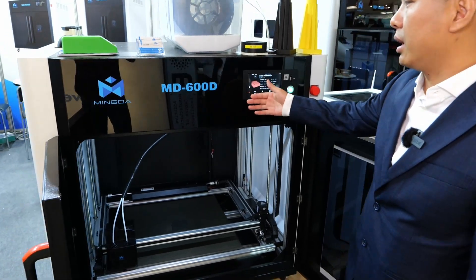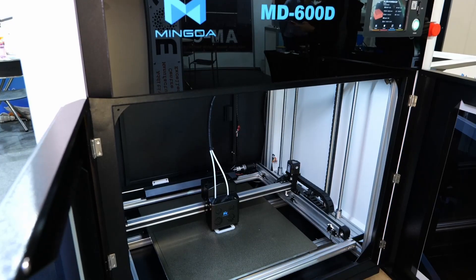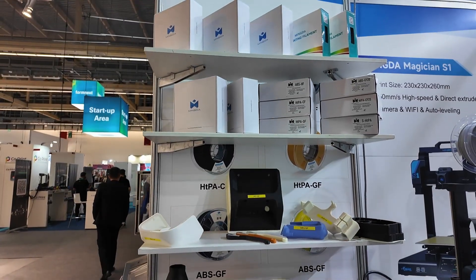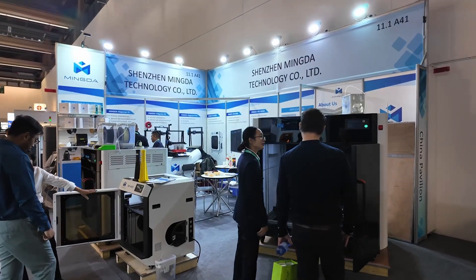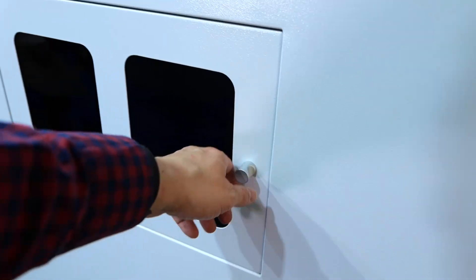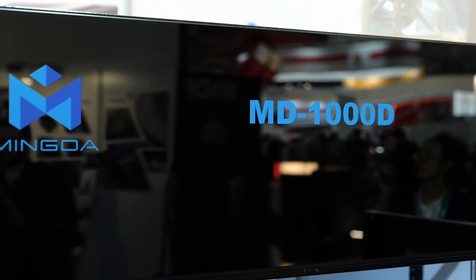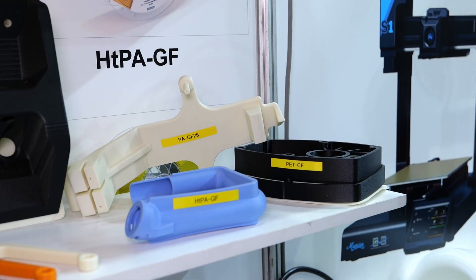The MD600D is the smaller brother of the MD1000D with a reduced 600x600x600mm print volume. Other than that, the feature set is very much the same, and is also tuned to print engineering grade materials like their glass and carbon fiber reinforced nylon, PET, ABS, and ASA variants, but of course also prints PLA, PETG, and TPU with ease. Mingda doesn't lock you into their ecosystem — even though they provide presets for their materials in Mingda Cura, you can feed your own materials, and if you don't like their slicer, simply work with PrusaSlicer, OrcaSlicer, or Simplify3D. This all makes their large scale printers a very interesting option if you're looking for an affordable machine to print big prototypes and tough, durable functional parts.